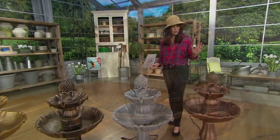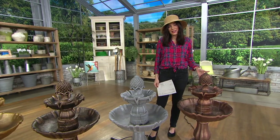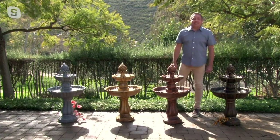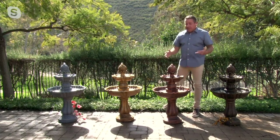I want to say hello to the man who created the Bernini line — John Yeiser is with us. Hi John, how are you? I'm doing good, thanks so much. You described the fountain perfectly — all the new features that we have on it.